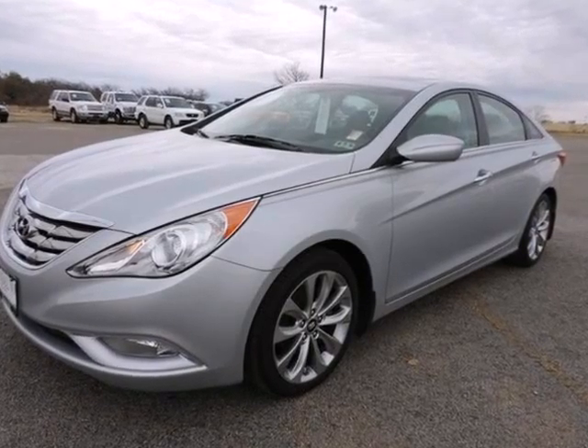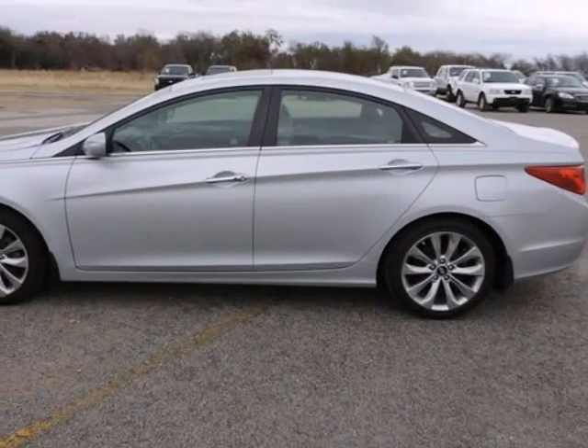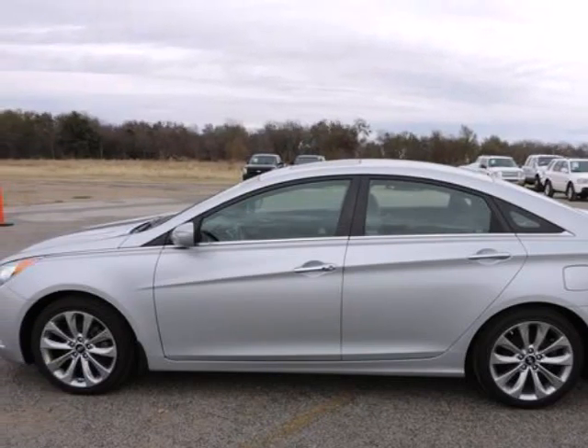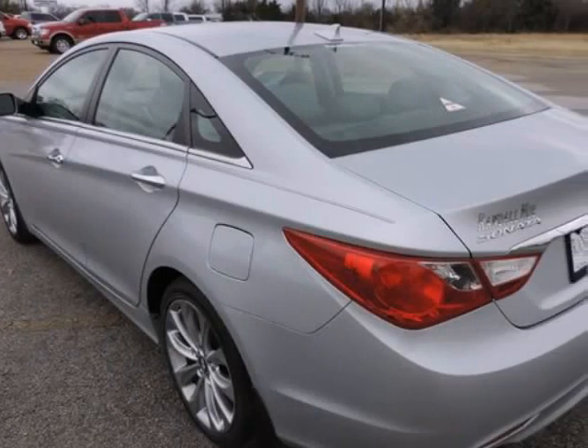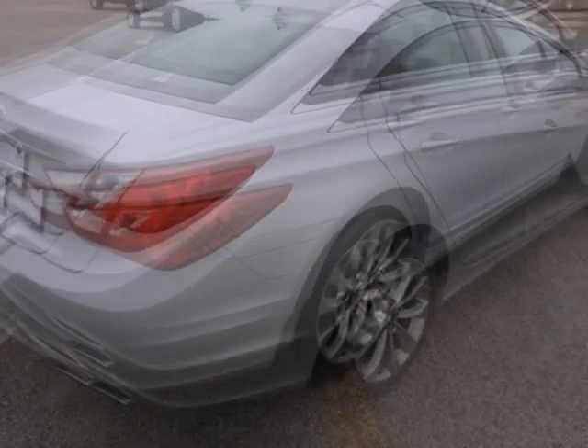Navigation and Sunroof Package, Power Tilt and Slot Glass Sunroof, and Rear Backup Camera. Sonata SE, Hyundai Certified, 6-Speed Automatic with Shiftronic. Radiant Silver Metallic exterior, Gray with Leather Bolster Cloth Insert Seating. ABS Brakes, Anti-Lock Braking System, Electronic Stability Control.